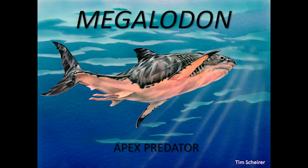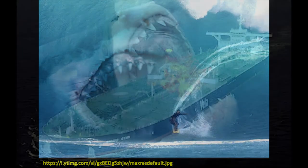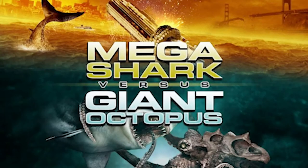So megalodon — apex predator, I think we all know that. What I've noticed on the internet, looking at illustrations of megalodon over the years, is that they continue to get larger and larger. And of course, in 2013, there was the mockumentary made by Discovery Channel reporting that megalodon was still alive. And of course there have been movies made about megalodon. I haven't seen this particular movie, but I love this advertisement — it's a megalodon versus a giant octopus.